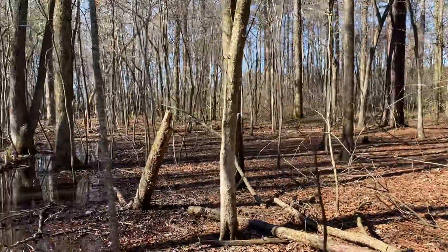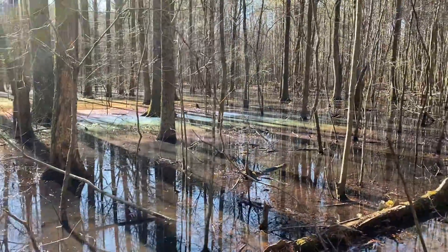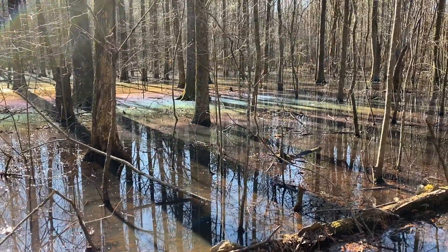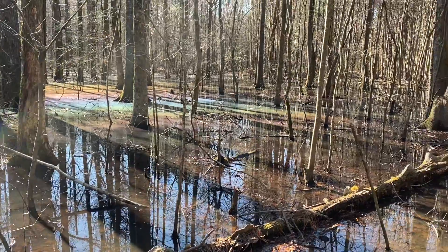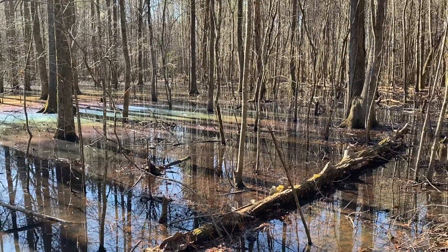I'll take one more swing around and show you the water once more looking west. And that's it for Steve Jones, Great Blue Heron, March 1st — a month that came in like a lamb here in northern Alabama.